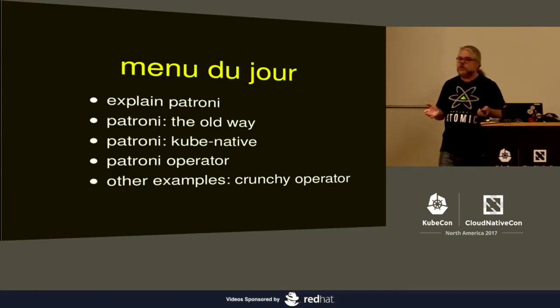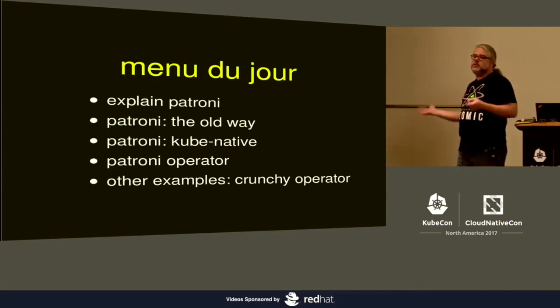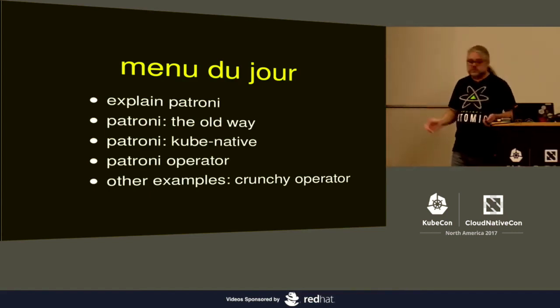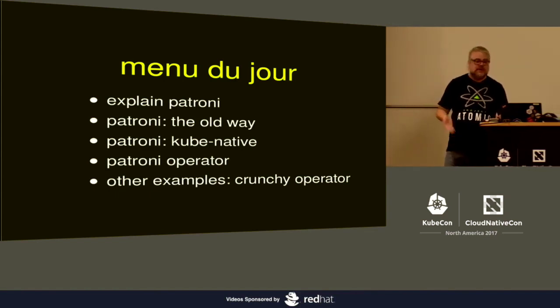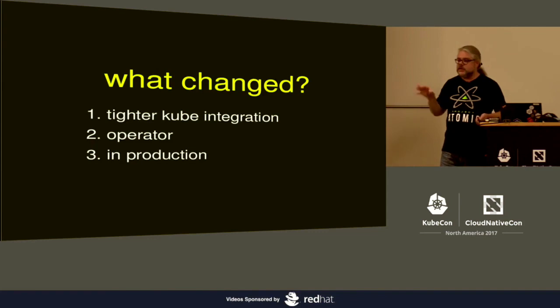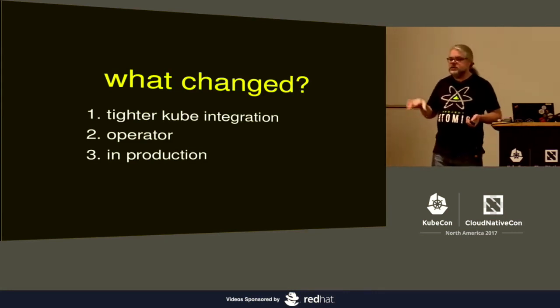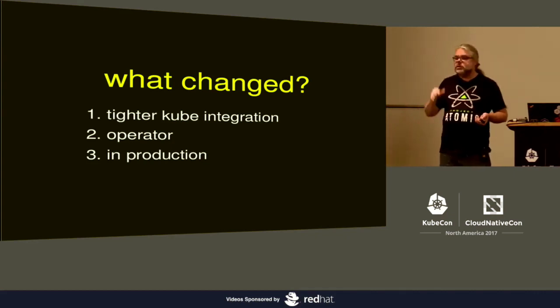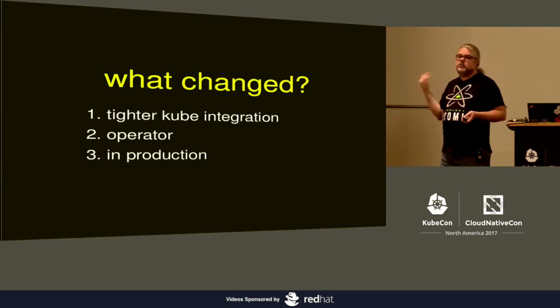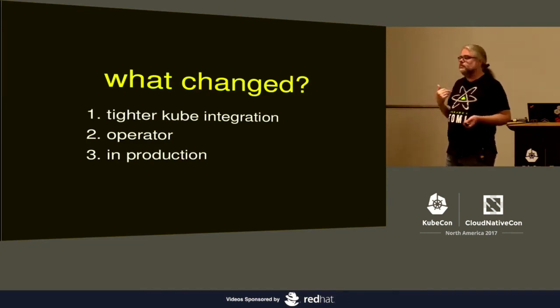I'm going to explain the Patroni project and the tool in general for anybody who hasn't seen one of the earlier presentations. I'll explain what we changed recently for anybody who has seen my previous presentations, and then actually show you the Kubernetes-native version and demo that, as well as a brief demo of the Zalando Postgres operator, and then talk a little bit about another Postgres operator. What's changed since the last KubeCon is a lot tighter Kubernetes integration in order to rely more on Kubernetes for all of the infrastructure things. The second thing is that we have an operator now, which is fairly alpha, but there's an operator out there for anybody familiar with the operator pattern.